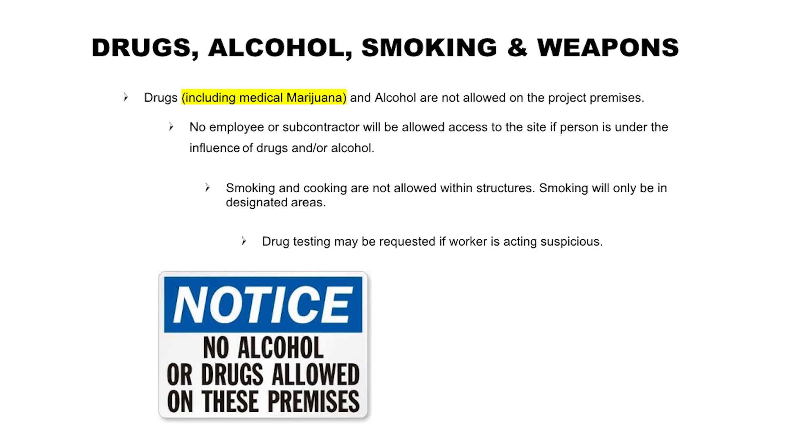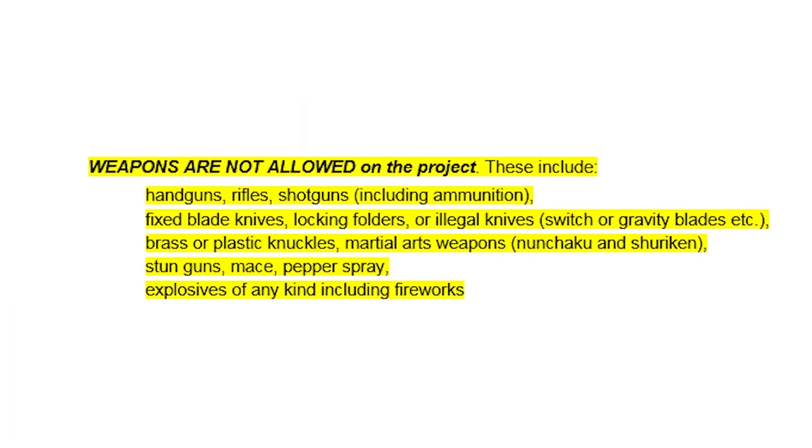Drugs, alcohol, smoking, and weapons: Drugs, including medical marijuana and alcohol, are not allowed on the project premises. No employee or subcontractor will be allowed access to the site if the person is under the influence of drugs and/or alcohol. Smoking and cooking are not allowed within structures — smoking will only be in designated areas. Drug testing may be requested if a worker is acting suspicious. Weapons are not allowed on the project. These include handguns, rifles, shotguns, fixed blade knives, locking folders or illegal knives, brass or plastic knuckles, martial arts weapons, stun guns, mace, pepper spray, and explosives of any kind including fireworks.